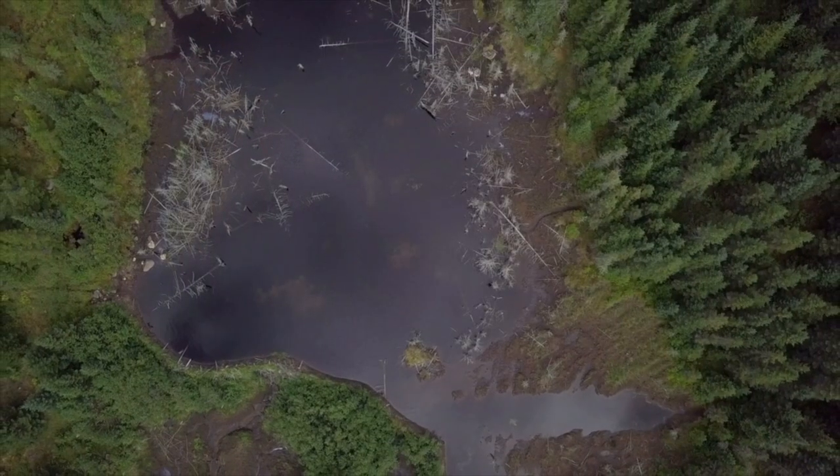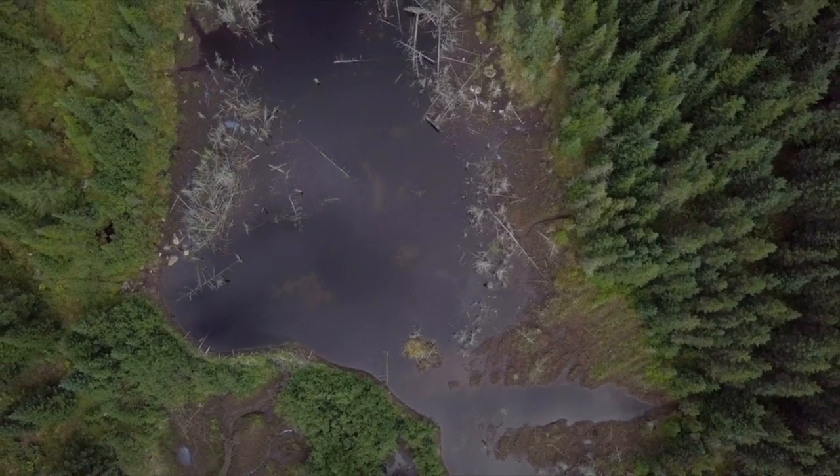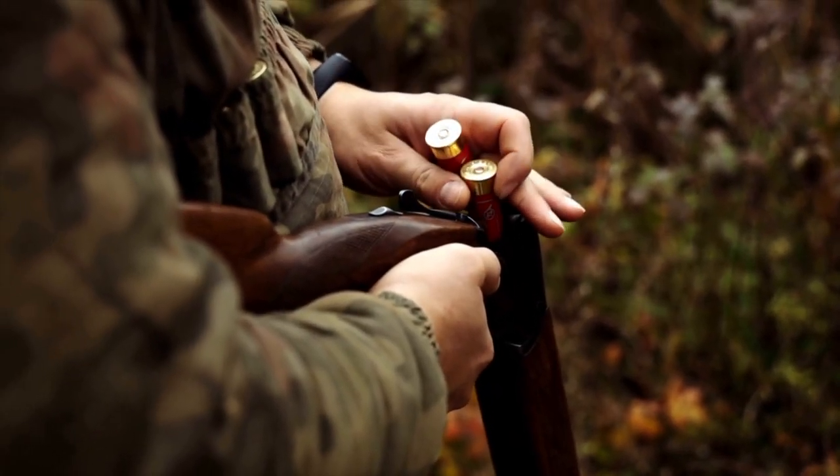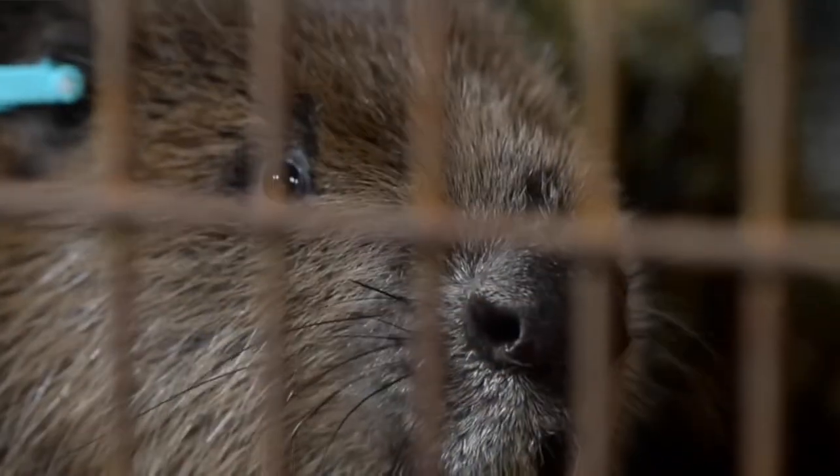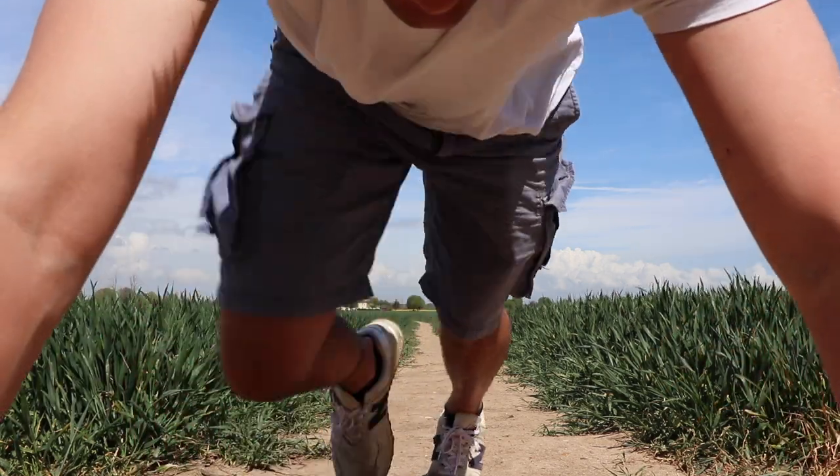In Scotland, beavers are protected and given the right to naturally expand their range. However, under license, landowners still have the right to remove them if they wish, and every effort is made to relocate beavers before lethal action is taken. The world, and especially the UK, is facing an environmental crisis. Biodiversity is declining at an unprecedented rate, and we need to be doing everything we can to turn the tables in favour of nature. Beavers are a highly cost-effective way to do that — the value they bring to wildlife, to people and to businesses far outweighs any negative issues that arise.